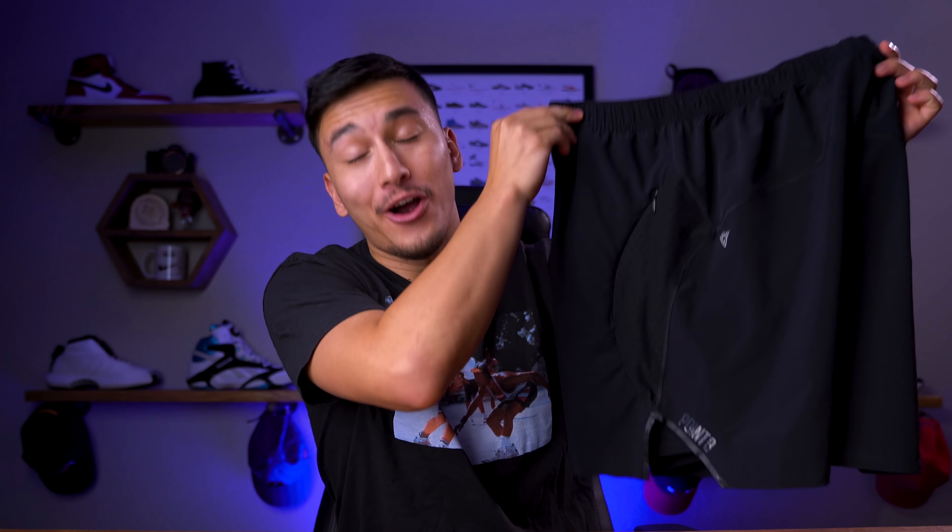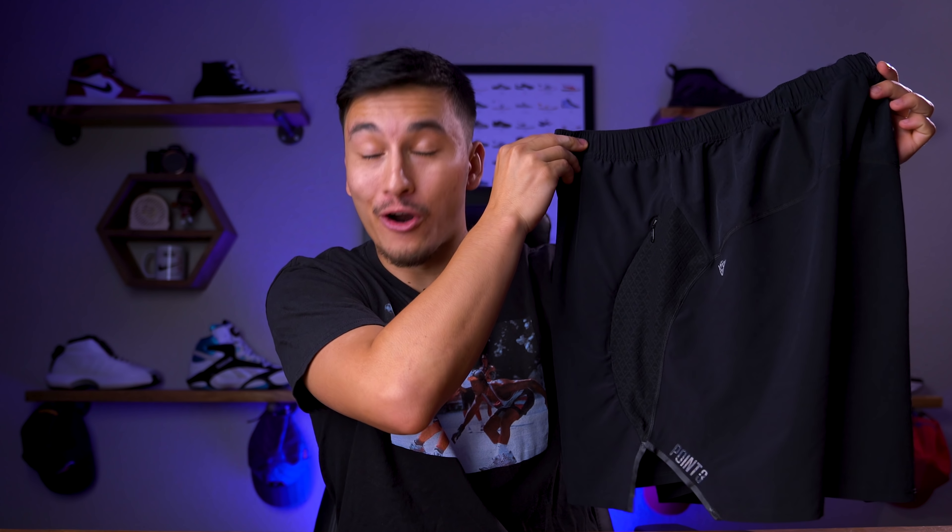What's going on guys? It's Jarrahman and in today's video, I'm gonna tell you why these are the best basketball shorts in the world.